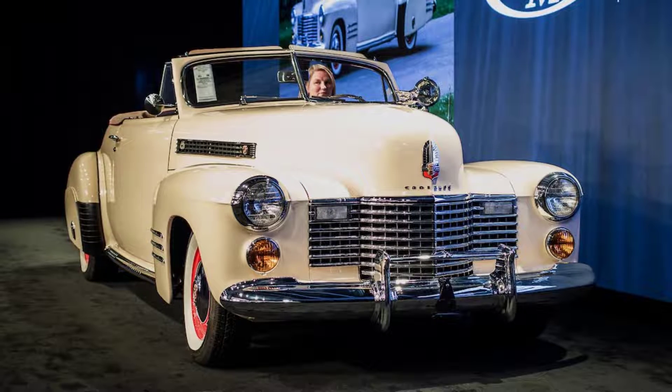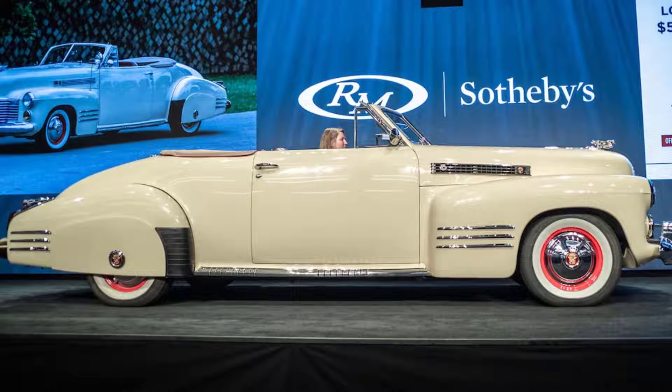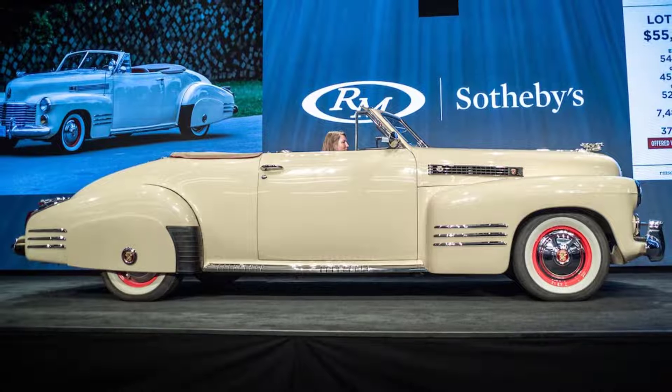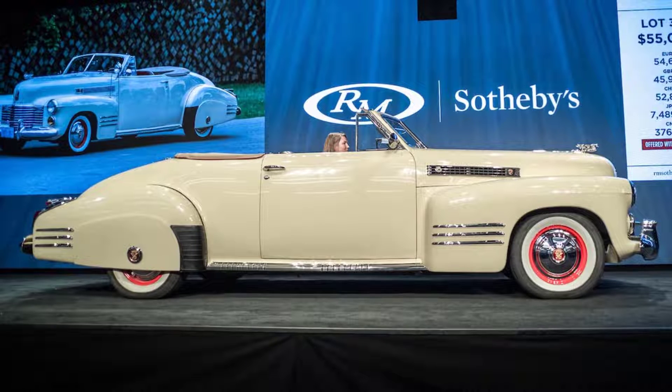I know how to wrestle with a three-on-the-tree manual transmission like this Cadillac Series 62 has. And from what I was told by RM Auction honcho and friend Rory Carroll, who joined me for the short drive — RM sold the car later in the weekend for $145,600 — it's a pussycat. Nothing to it, right? Right.